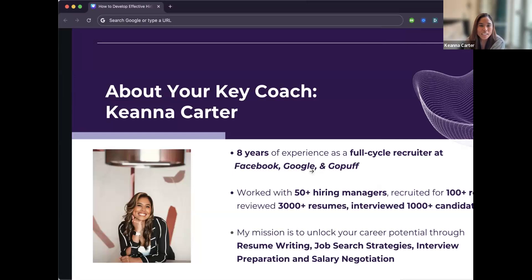I spent two years at Google and then wanted to get out of the big tech space. I landed a role at a startup called GoPuff — a delivery service — and spent two and a half years building out their engineering and tech teams. After GoPuff, I realized I wanted to teach people everything I'd learned from both big tech and startup spaces regarding hiring and recruiting, so I launched Your Key Coach.